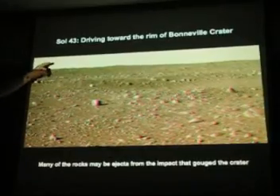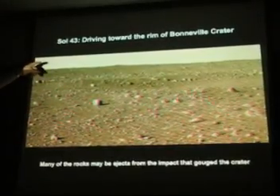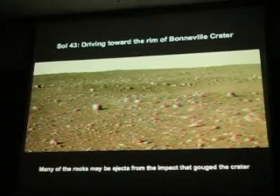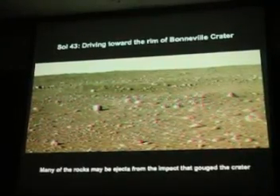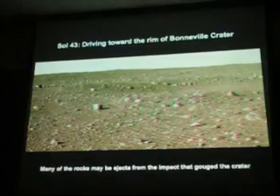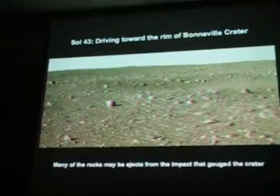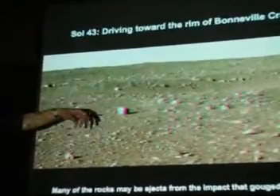On Sol 43, the 43rd Martian Day, it was driving across this plane toward this crater that I showed you a few minutes ago from the orbiter picture called Bonneville Crater. And it turned out that when it looked at these rocks, they all turned out to be volcanic, and probably a lot of these rocks are ejecta from the impact that gouged Bonneville Crater.